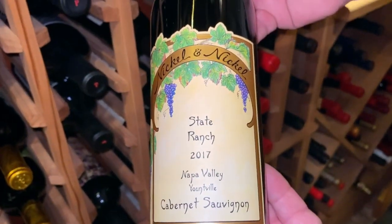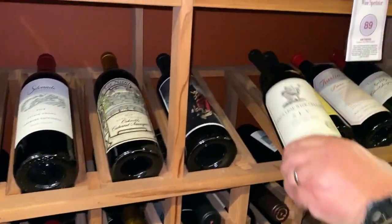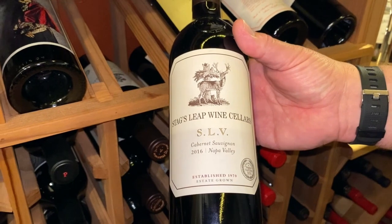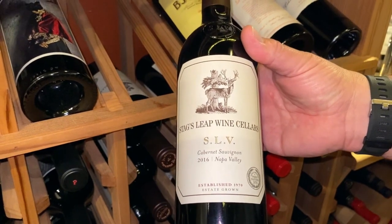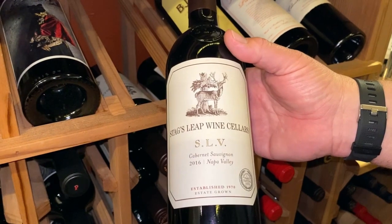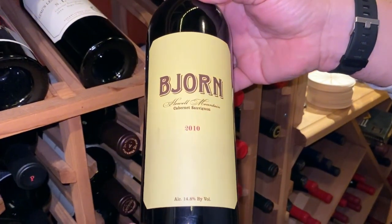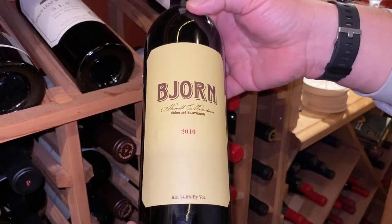Down here are a few more Nickel & Nickels — for instance, the 2017 State Ranch. Here is a legendary Cabernet: the Stag's Leap Wine Cellars. You may recall that Stag's Leap was the phenomenal Napa Valley vineyard that won the 1976 Paris tasting and basically dusted off all the French Bordeaux in that competitive tasting, really bringing Napa Valley onto the international wine map. This wine is named after my youngest son, Björn — coincidentally, of course.